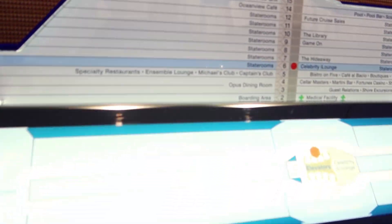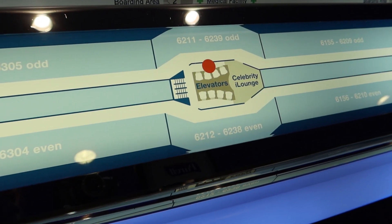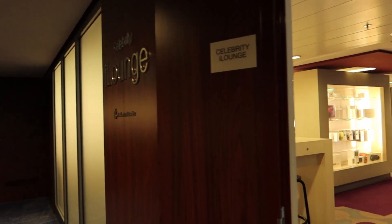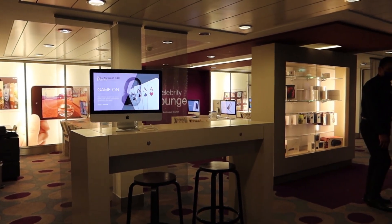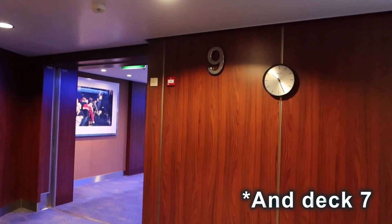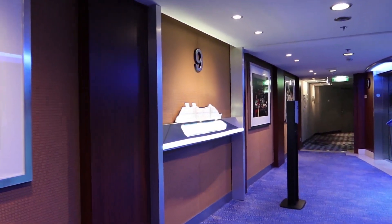Now up to deck six — it's mostly staterooms on deck six. The only thing they have is the Celebrity iLounge, so let's take a peek. This is the Celebrity iLounge where you can come in for all your Apple, iPhone, or iPad needs. Since decks 7 and 8 are 100% staterooms, we're now up on deck nine.